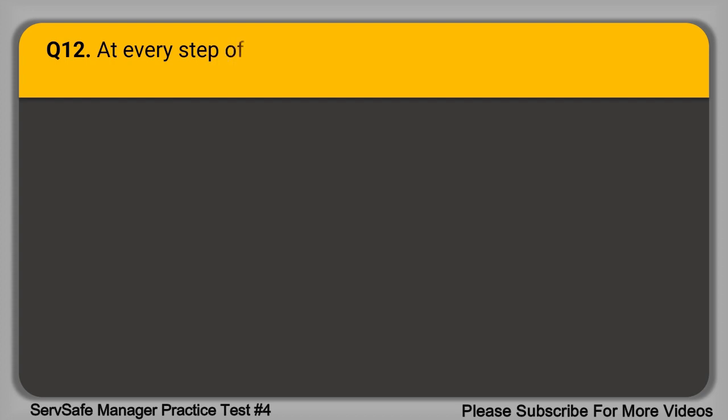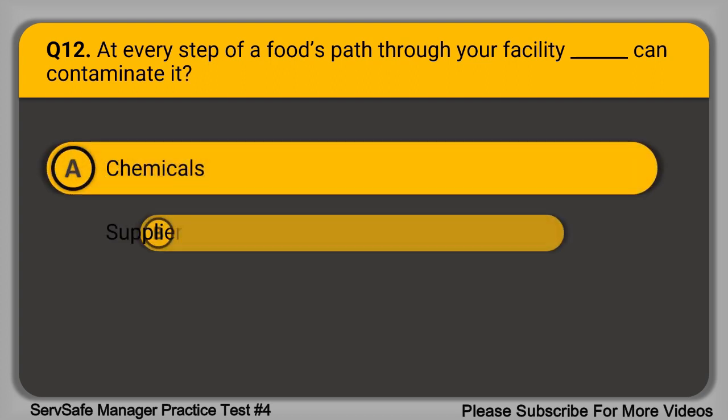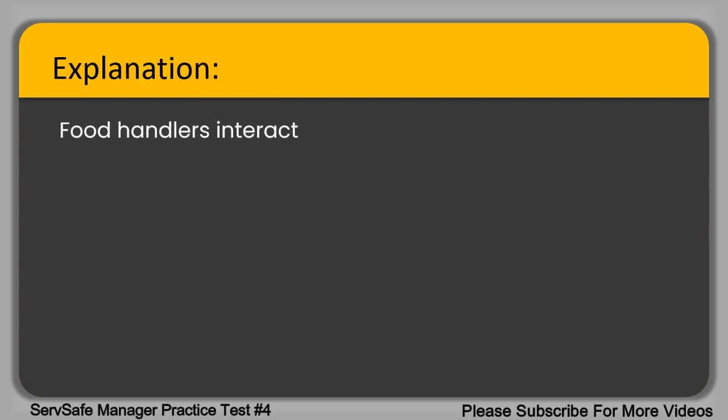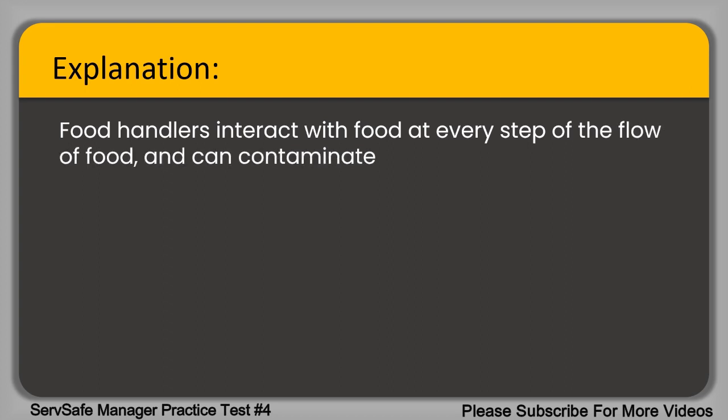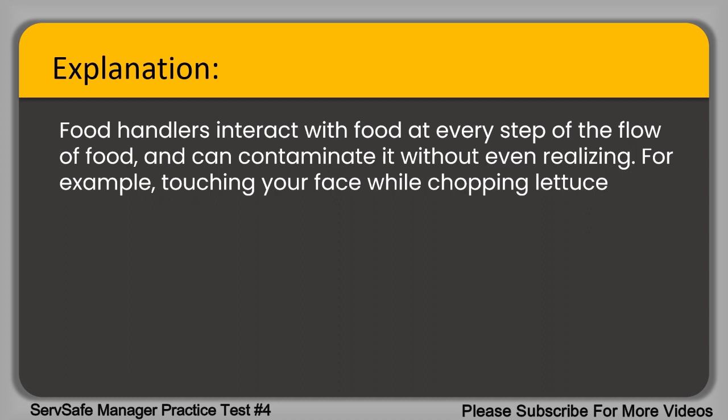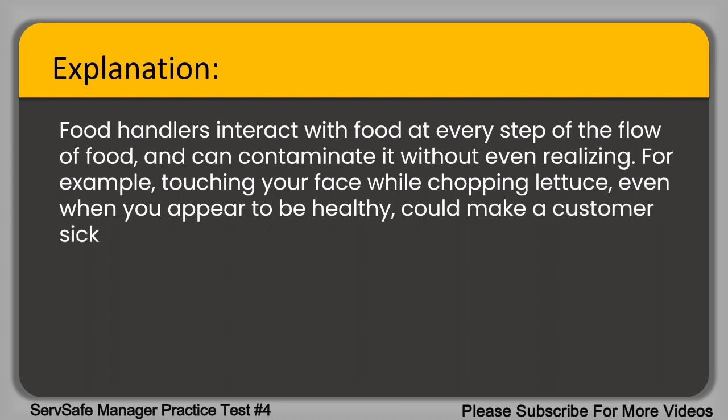Question 12. At every step of a food's path through your facility, blank can contaminate it. A. Chemicals. B. Suppliers. C. Food handlers. D. Temperature abuse. The correct answer is option C, food handlers. Food handlers interact with food at every step of the flow of food and can contaminate it without even realizing it. For example, touching your face while chopping lettuce, even when you appear to be healthy, could make a customer sick. Managers must be aware of all the ways food handlers might contaminate food to proactively control them.